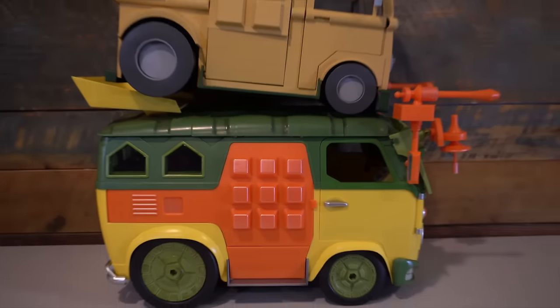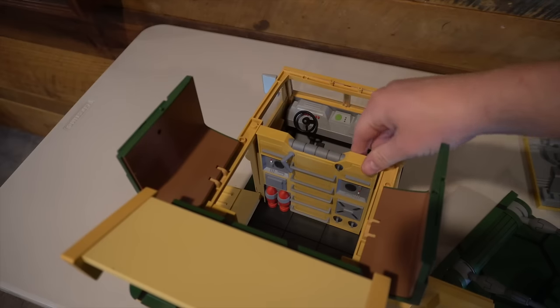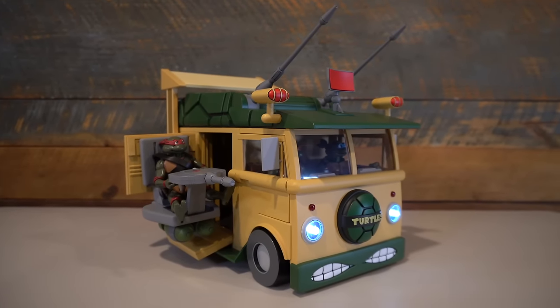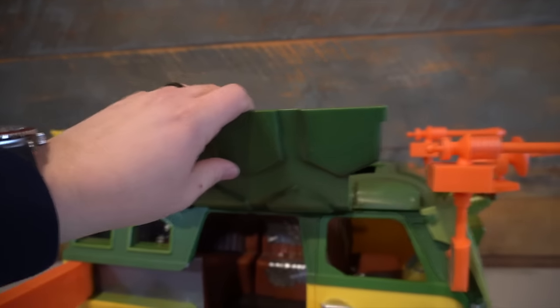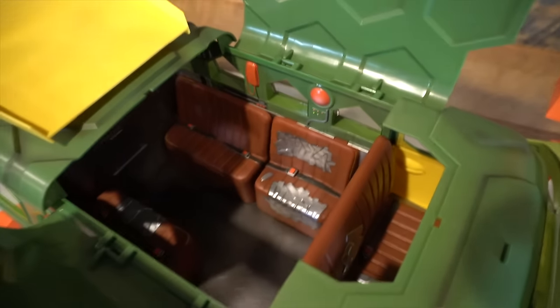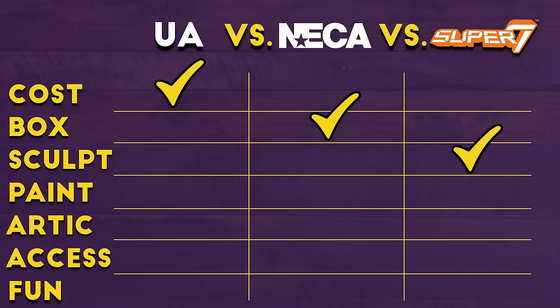The next category is paint, and UA is still out on this one — there's not really any paint on that van. So this is between NECA and Super 7. Super 7 did a commendable job with the paint on their party wagon, but the paint applications are a lot more strategic on the NECA van and it really makes it pop, from the outside to the inside with a lot of great detail throughout. The paint on the Super 7 van has more of a wash feel and doesn't have the same sharp details. Most of the great paint for the Super 7 van goes on the inside, but overall it is not as good as the NECA van. So as far as paint is concerned, NECA still gets the win.